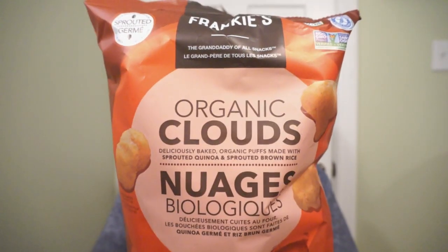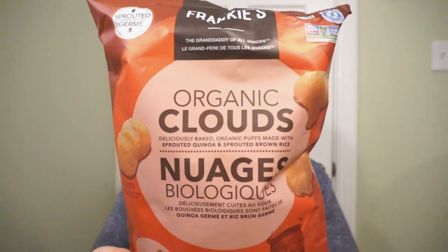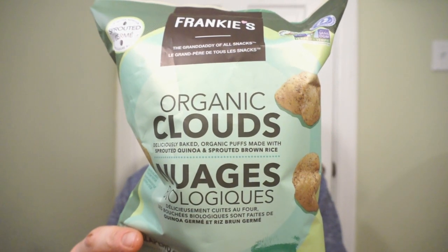We're back with another round of reviews. These days we're all staying indoors a little bit more, which means we're probably snacking a little bit more. Need a snack to make you feel good? I got something crunchy for you from Frankie's — it's the organic clouds. This is the barbecue flavor; we'll also be checking out the jalapeño flavor. Corn puffs with sprouted grains — a little bit of feel good with a little bit of classic. So if you want to go tangy or a little bit spicy, let's check out these feel good snacks.